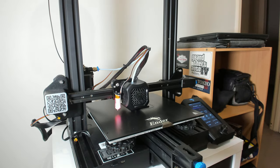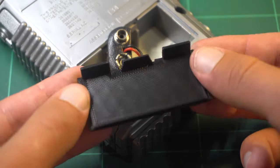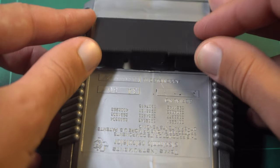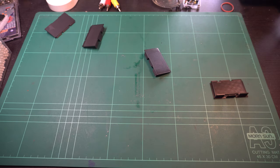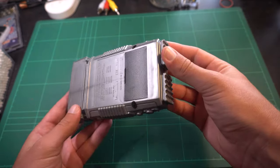The print only took about half an hour using PLA, which is convenient, because like most first revisions, it didn't quite fit. Some aspects were too short, while others were too long. Fast forward 5 or 6 revisions later, and we have a functional lid. Black doesn't fit the aesthetics though, so let's see if we can address that.